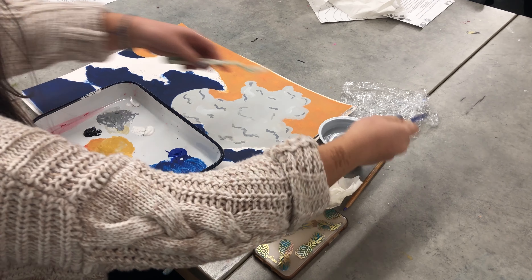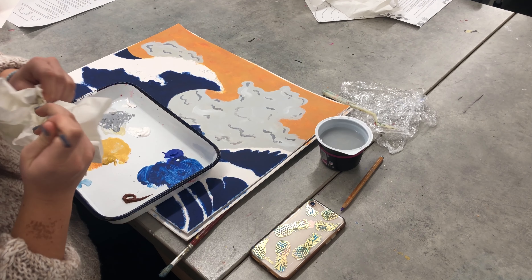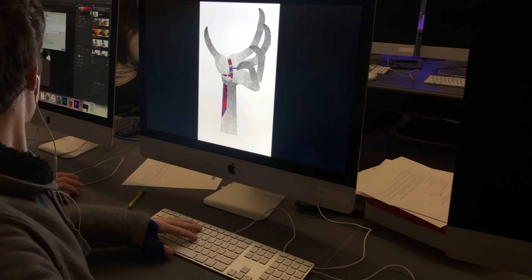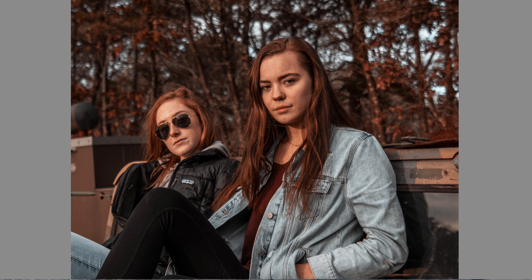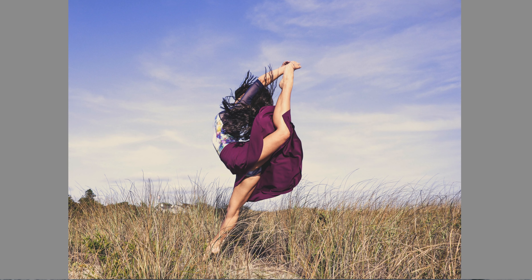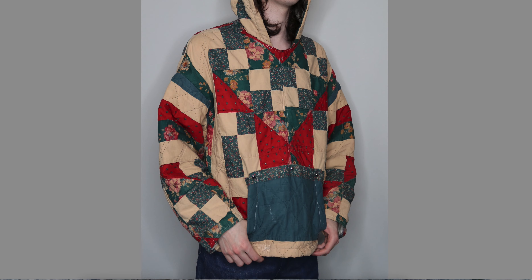AP Art and Design has three track options — 2D, 3D, and Drawing — all of which correspond to courses offered in colleges and universities. Students work in the medium of their choice, which can range from photography, graphic design, illustration and painting, and even fashion design and ceramics.